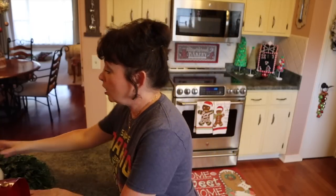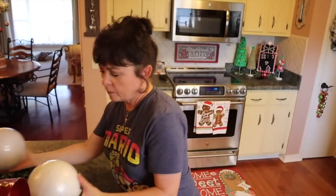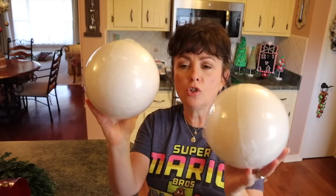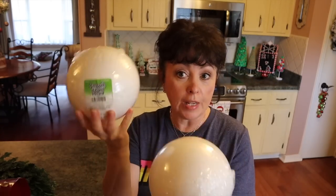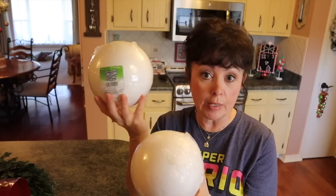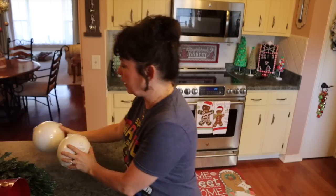I got a lot of different things. First of all, I got these two round craft balls — they're smooth foam. I'm going to do a DIY project with them, so I picked up two of these.